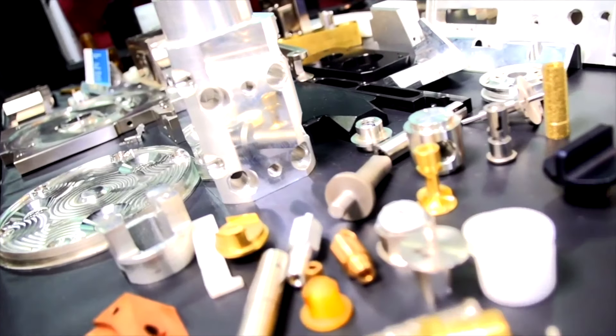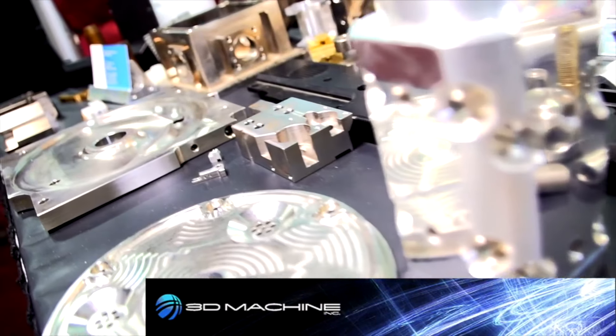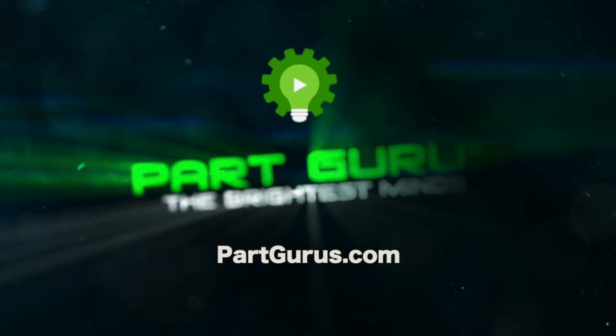We have a motto: we form partnerships with our customers, and it's not just a saying, it's throughout our shop. We aim to give you better quality and better service than you've ever had. Hi, I'm Tim Deno, president of 3D Machine.